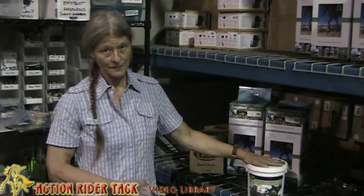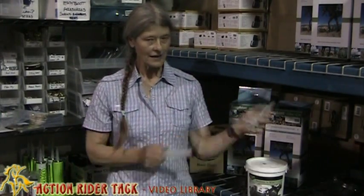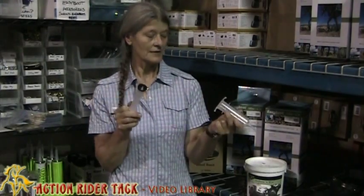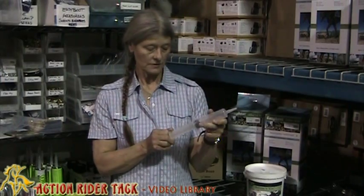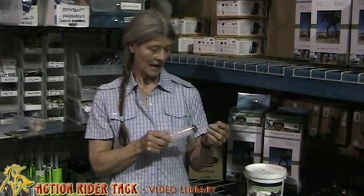It's always worked really well for me. The syringe is an important aspect. You should always have a syringe, even if you are just a horse owner that just keeps it as a pet, all the way up to endurance riding, eventing, any kind of horse ownership — have at least a few of these about.